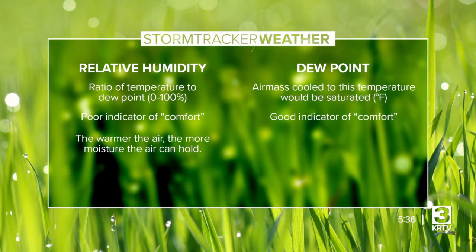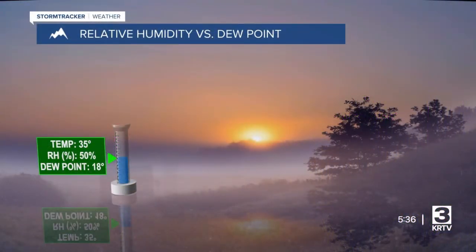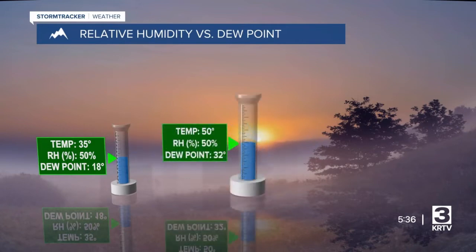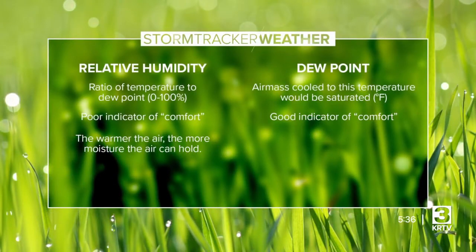Relative humidity is a measure of the moisture the air can hold. When measuring how humid it is, we have to account for the fact that the amount of moisture air can hold changes based on the current temperature. For example, relative humidity at a higher temperature equates to substantially more moisture than the same relative humidity at 70 degrees, so it will feel a lot less comfortable at a higher temperature. The warmer the air, the more moisture the air can hold.